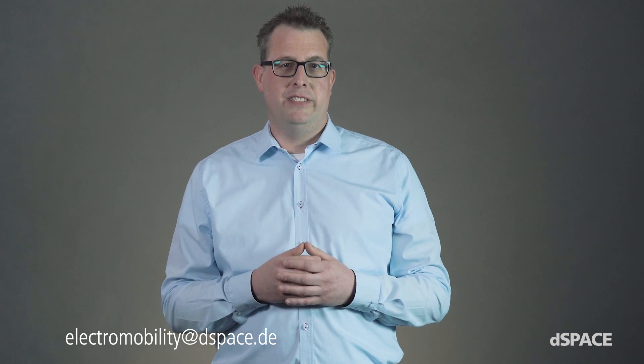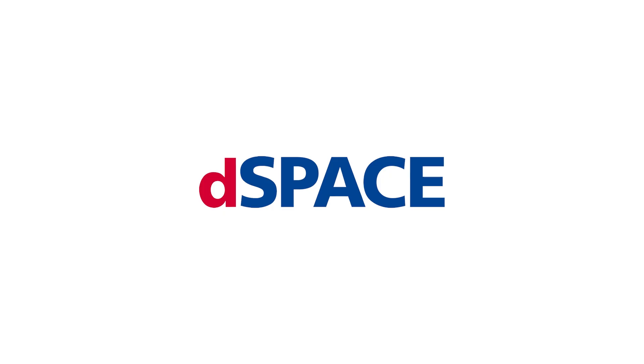Do you have any questions? Just let us know how we can help you achieve your mobility goals — just drop us an email. dSpace: your partner in simulation and validation.